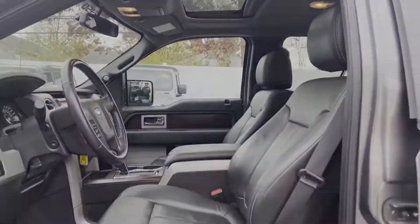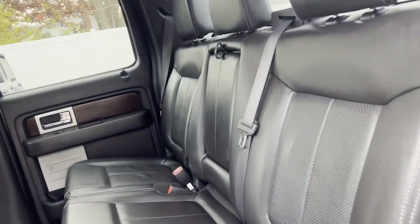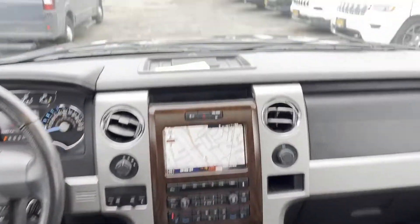We're here to help you find what fits your lifestyle. Thank you.